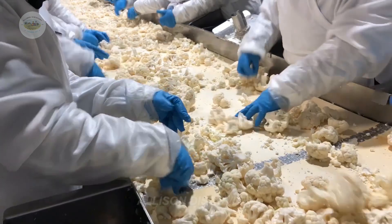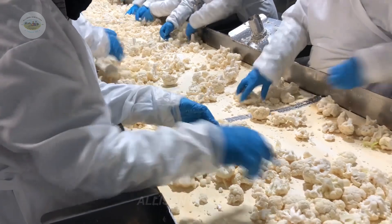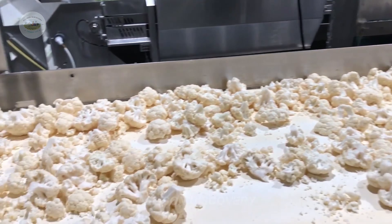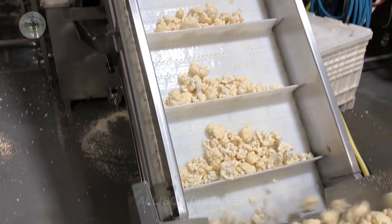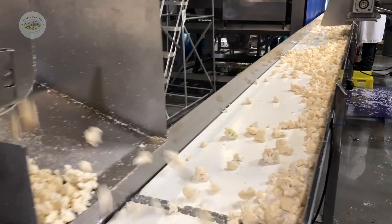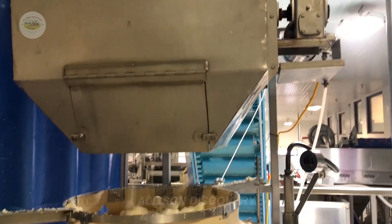The broccoli is carefully pre-processed and meticulously packaged to ensure consumers can use it quickly and conveniently. Each floret is carefully selected, ensuring that only the freshest and highest quality products reach customers. The attention to detail in every step not only ensures satisfaction, but also retains the full nutritional value of the product.